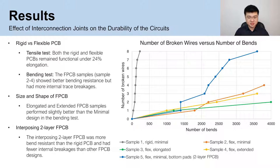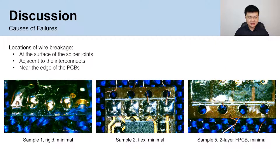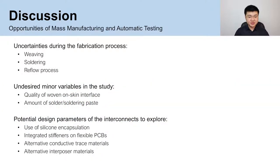The interconnects on the flex PCBs were more durable to bending than rigid boards, but internal trace breakages were observed. Both the elongated and extended flex PCBs performed slightly better than the minimal design in the bending test. The interposered two-layer flex PCB was more bend-resistant than the rigid board and had fewer internal breakages than other flex PCB designs due to the increased thickness. For both the rigid and flexible PCBs, wires broke at the surface of the solder joints adjacent to the interconnects, which is consistent with previous studies. The manual fabrication of weaving, soldering, and refill processes may introduce minor variables that can affect durability performance. Thorough exploration can be achieved with the mass production of more configurations of interconnect designs, along with repeated, fully automatic testing procedures to allow more design parameters to be examined.